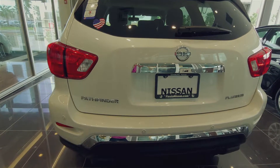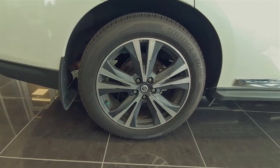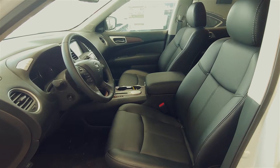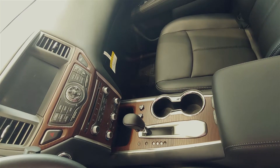I love the available 7 seating this SUV offers and when I need the extra space for luggage I can put down the third row easily. This SUV offers up to 79.5 cubic feet of cargo space and even has an underfloor storage.